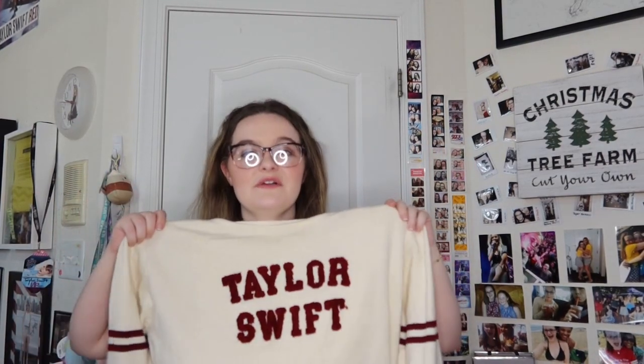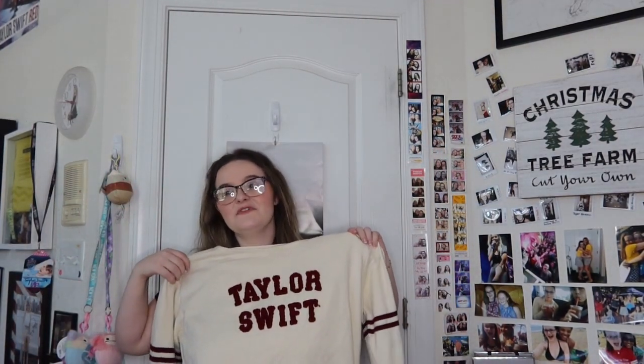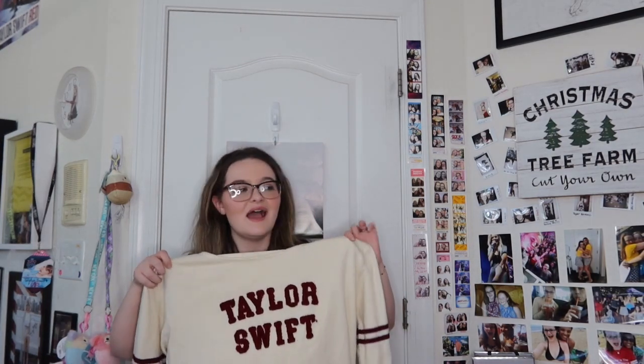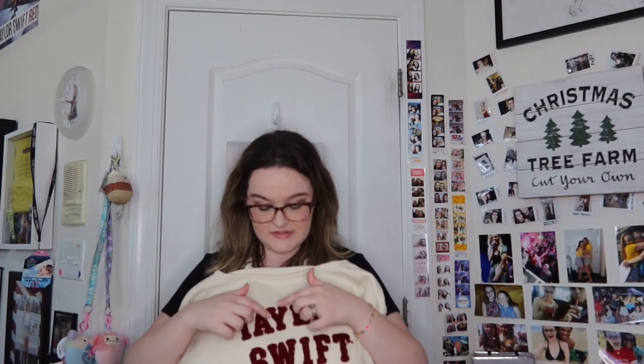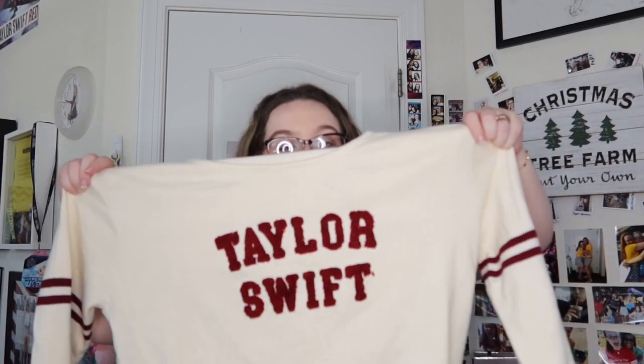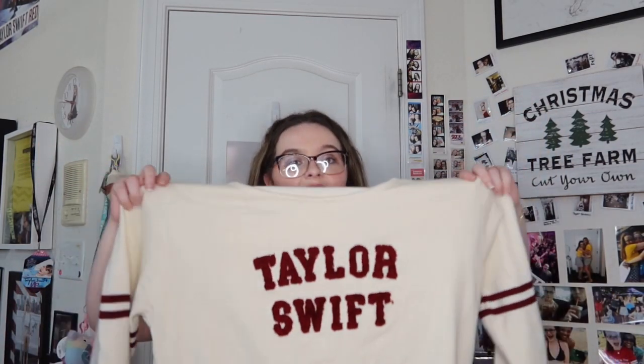This Taylor Swift sweater — I love this sweater so much. I do not recommend putting this in the dryer because the little letters are very fragile — some of them feel like they're going to start pulling any minute since they're textured. But it has little stripes on the sleeves, it says Taylor Swift, and it looks kind of 70s almost. I love this to the nth degree.